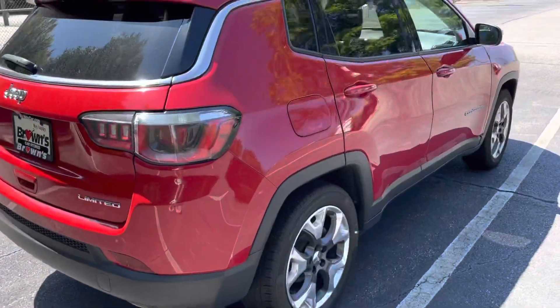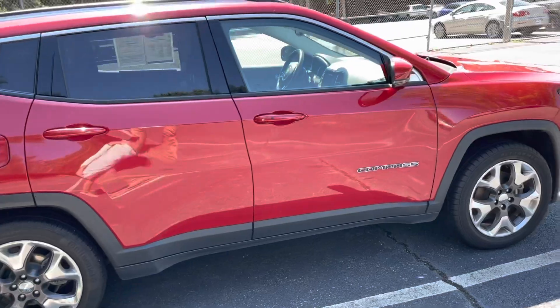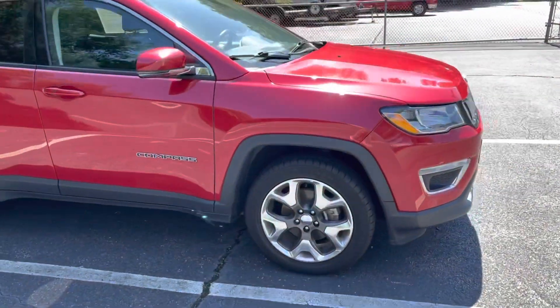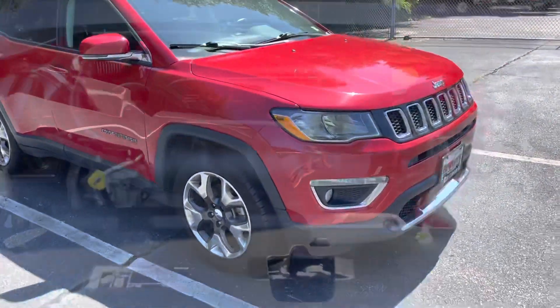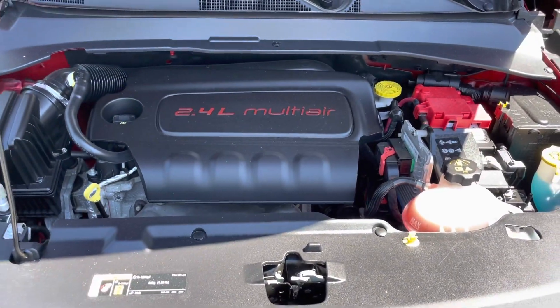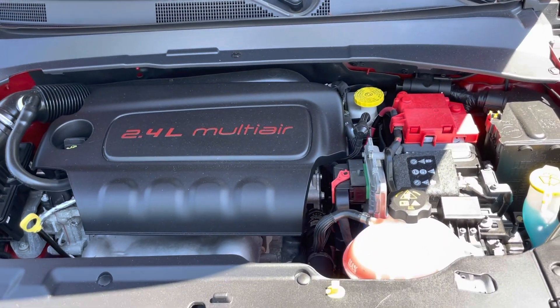Working our way around to the passenger side, you're going to see the gas tank and just kind of the same features as the driver's side. Looking under the hood, the Jeep Compass comes with this nice 2.4-liter four-cylinder engine with the multi-air intake system.